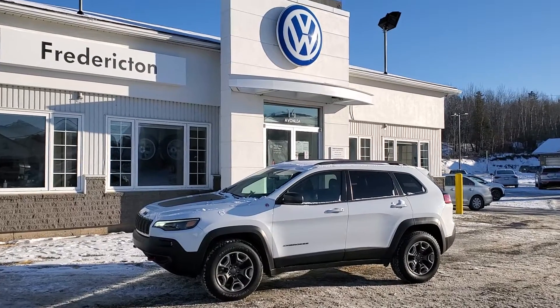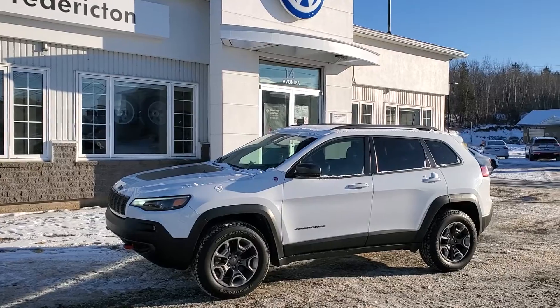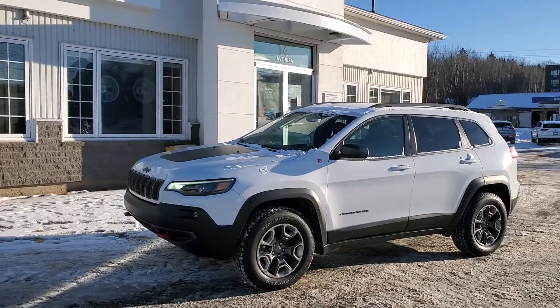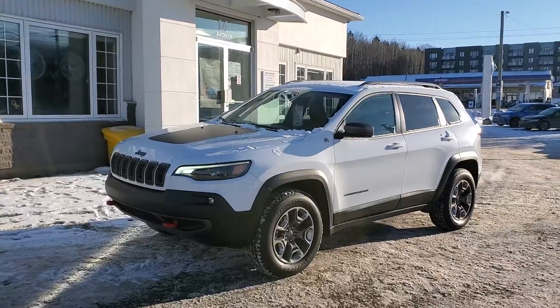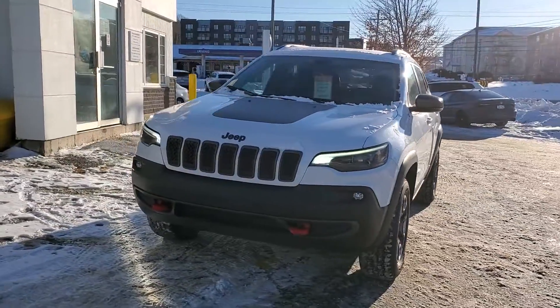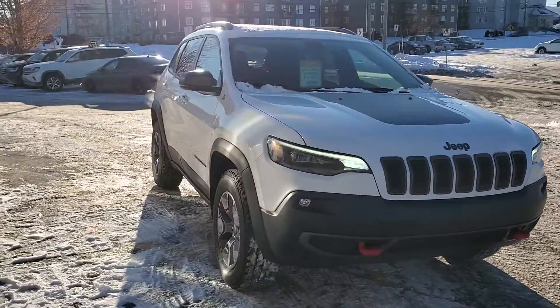Thanks for checking out this 2019 Jeep Cherokee Trailhawk. White with black leather, panoramic sunroof, heated steering wheel, leather seats — it's loaded. It's a 2-litre turbo version. It's a one-owner, no accidents, two keys, and it's got a set of all-terrain tires, the factory Firestone ATs.